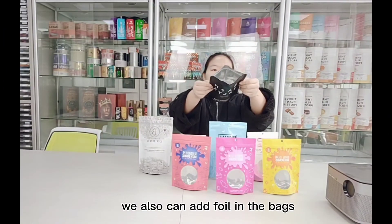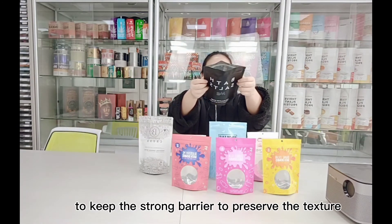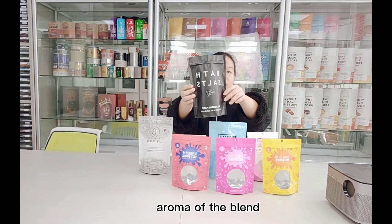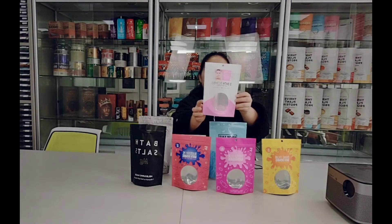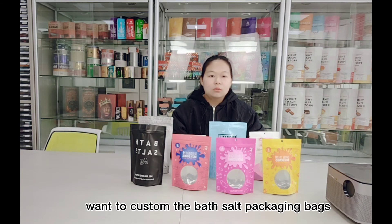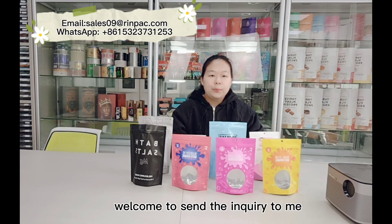We also can add foil in the bag to keep the strong barrier to preserve the texture and aroma of the blend. They are airtight, heat-seal. If you want to custom the bath salt packaging bags, welcome to send the inquiry to me.